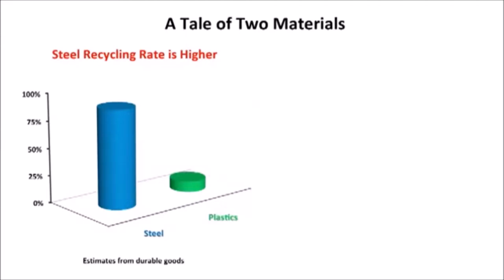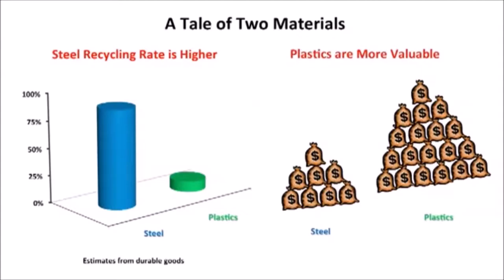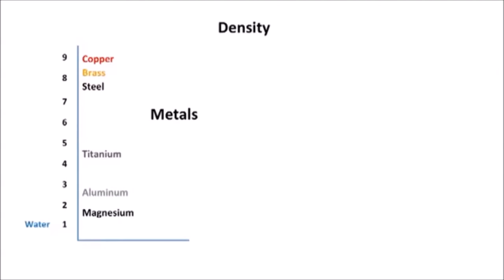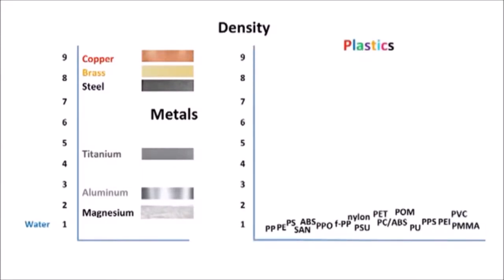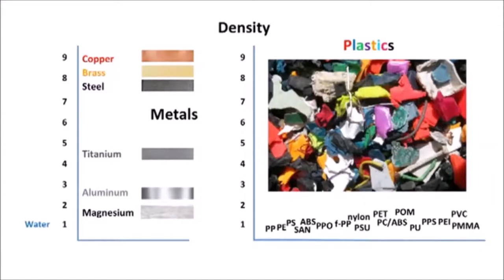The metals we typically get from ore that we mine in ever-widening and ever-deeper mines around the world, and the plastics we get from oil. Using steel as a proxy for metals, if your stuff makes it to a recycler, probably over 90% of the metals are going to be recovered and reused. Plastics have overlapping densities over a very narrow range, identical or very similar electrical and magnetic properties, and any plastic can be any color, making separation much harder.